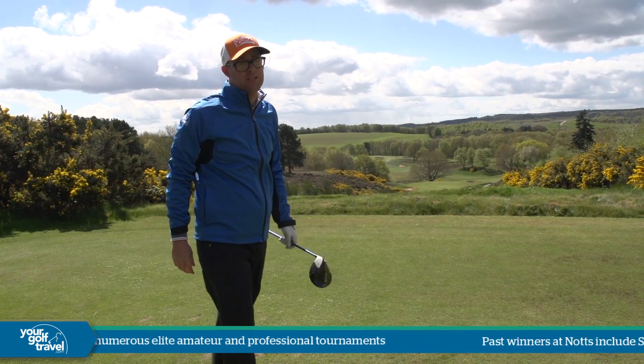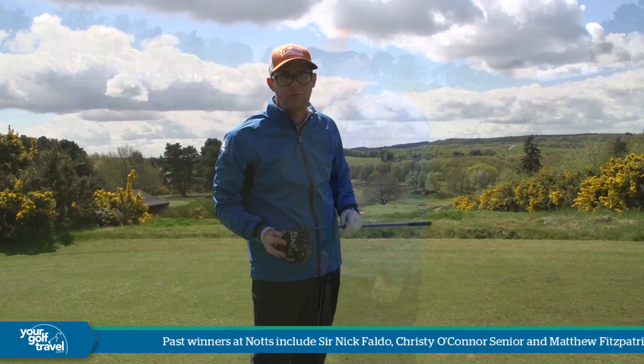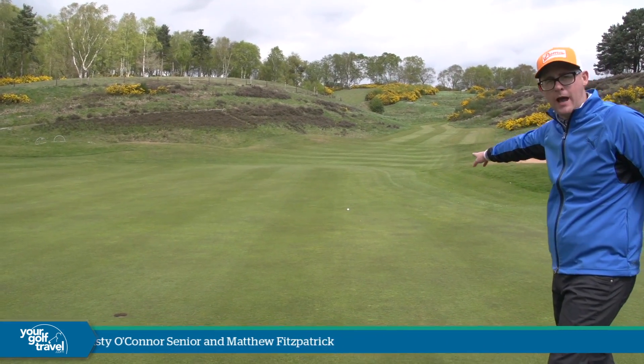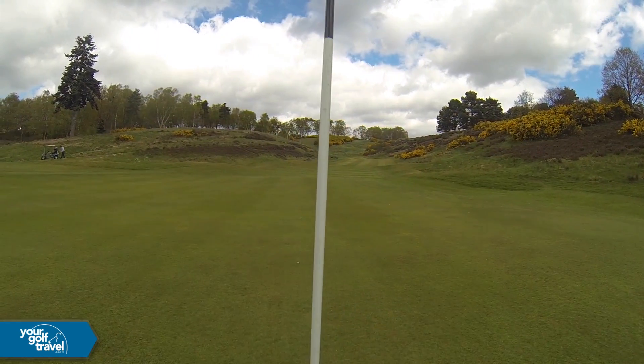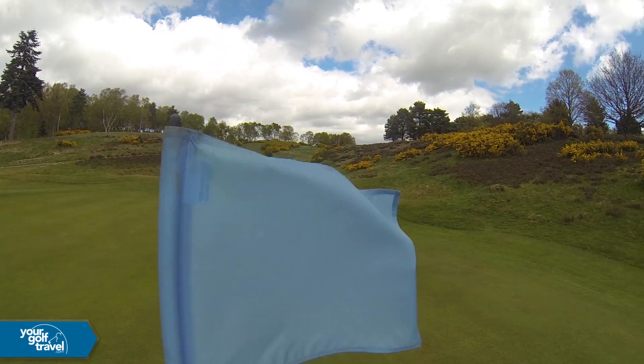Right, that's front left. This is a monster of a hole into this wind. Let's get down there and see what the green's throwing at me. So we've reached the green — I'm just kind of front left or mid left, quite happy with that. Look at the elevation you're coming down — it's massive, which is one of the great features of this hole. You've got to get your clubbing right, but it also gives you an amazing view at the top.